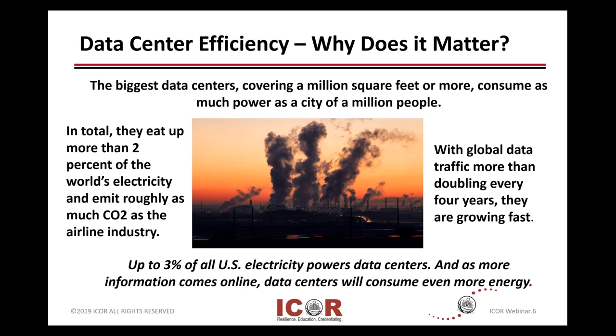Data centers and the emergence of technology have become a concern over the last decade to 12 or 14 years, that these installations would be using a significant amount of the available electricity on a global basis.